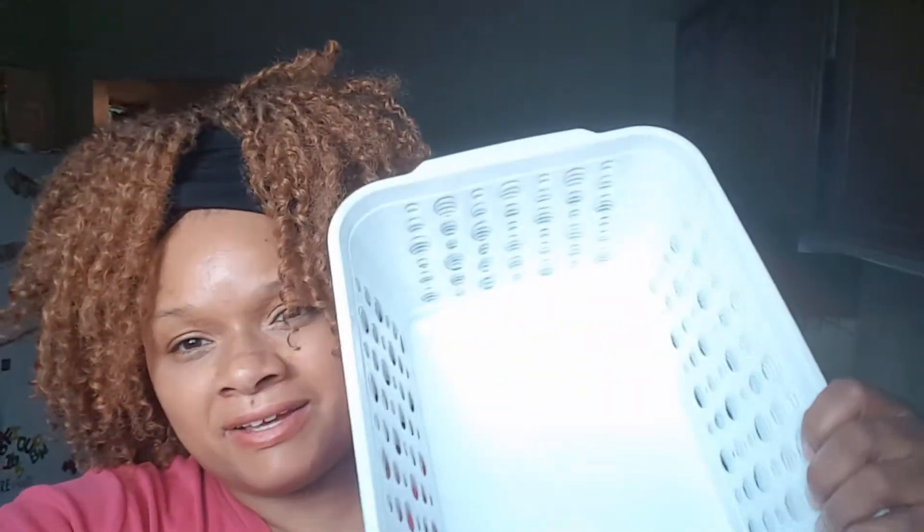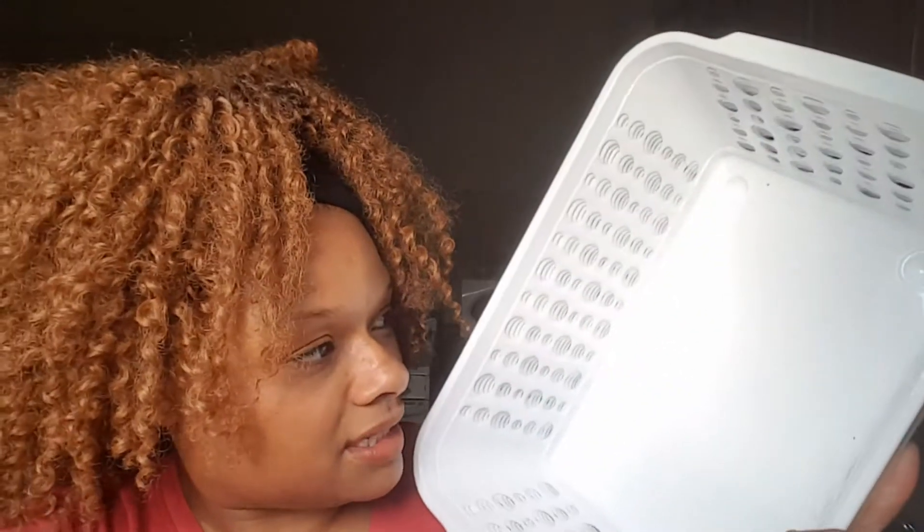Last but not least — because it's back to school — I got these bins. They always have them at Dollar Tree, but they're never white when I look for them. I got about six of them because I want to organize my DVDs; they're kind of taking over my life.